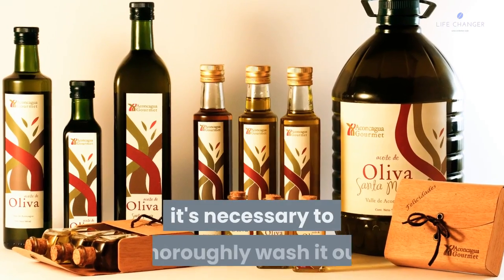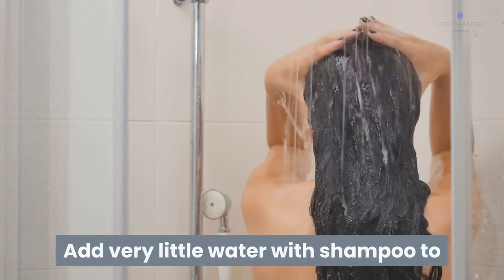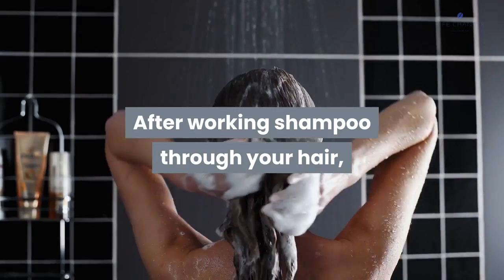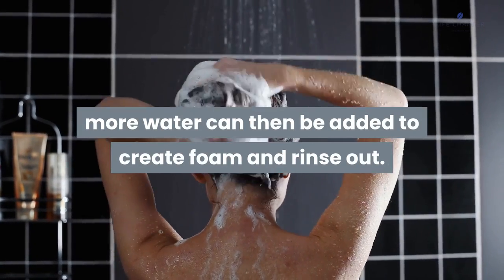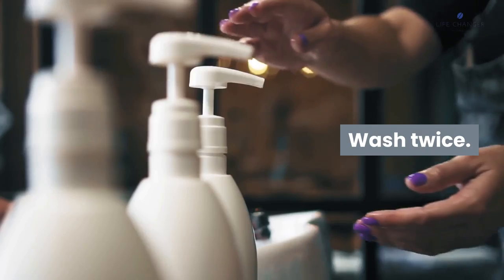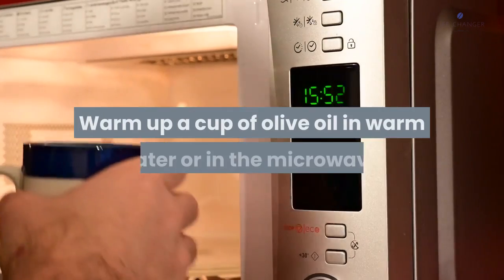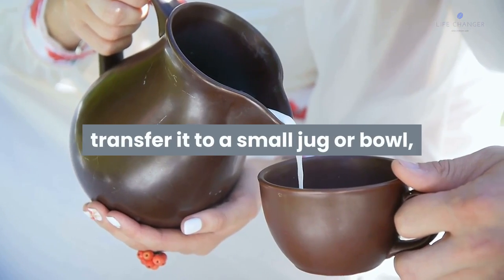How to use olive oil on your hair: while olive oil will work wonders for your hair, it's necessary to thoroughly wash it out so your hair doesn't look greasy. Add very little water with shampoo to get the oil out of your hair completely. After working shampoo through your hair, more water can be added to create foam and rinse out. Wash twice for best results.